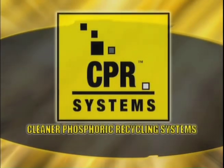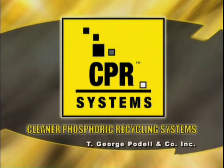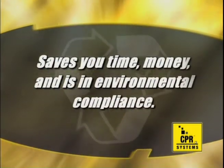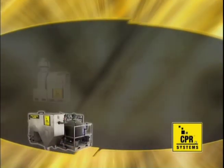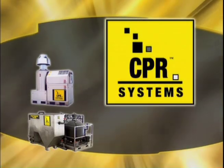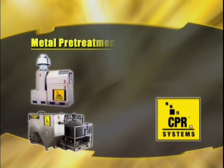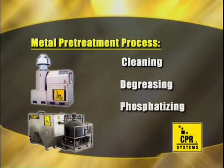Cleaner Phosphoric Recycling Systems by T. George Pudel Company, Inc. — a cleaning, degreasing, and pretreatment system for large metal products that saves you time, money, and is in environmental compliance. The Cleaner Phosphoric Recycling System, or CPR system, from T. George Pudel Company, Inc., is a unique one-step pretreatment process for cleaning, degreasing, and phosphatizing new metal prior to painting.